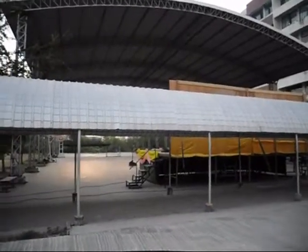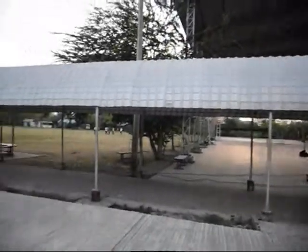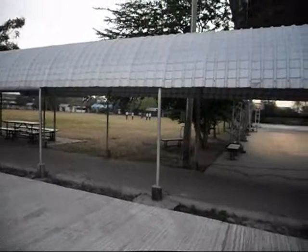This is the covered gym for basketball and futsal. Some other students are playing football right over there.